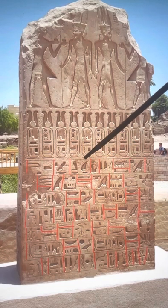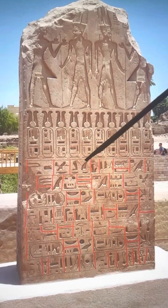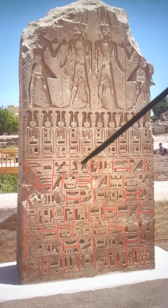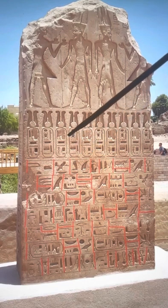Then you have the second name, which is the Nebty name — the two sisters, the protectresses of Upper and Lower Egypt. You have Nekhbet and Wadjet, the vulture and the cobra. And here it means the protector of Egypt or Kemet.